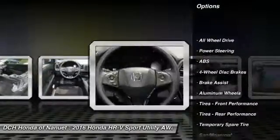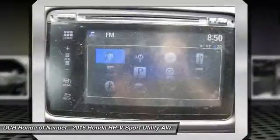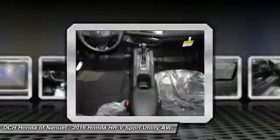Anti-lock braking system, steering wheel audio controls, keyless entry, all-wheel drive, moonroof, Bluetooth, adjustable steering wheel, power steering, aluminum wheels, keyless start.